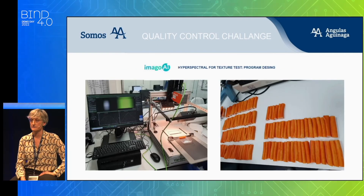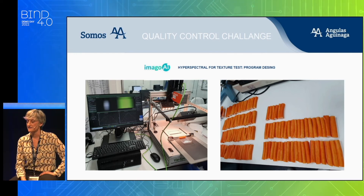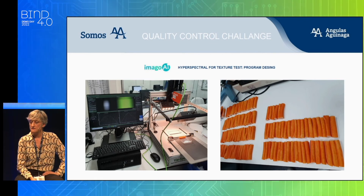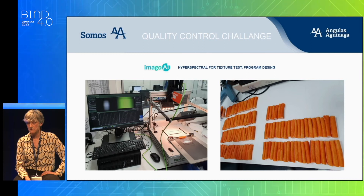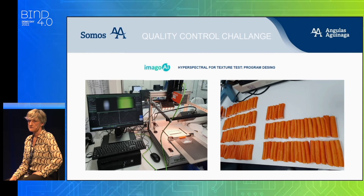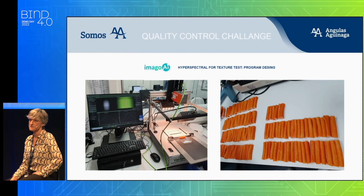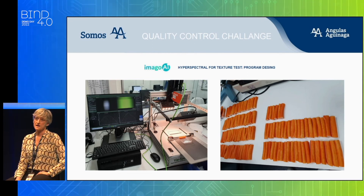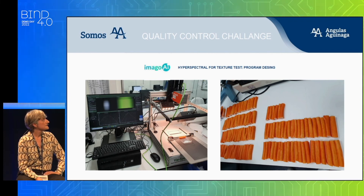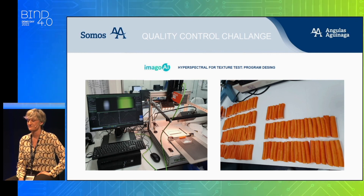The natural and wild origin of surimi obliges us to constantly control rheological and textural parameters of crab sticks. Here is IMAGO AI with its hyperspectral technology, which can provide us with these parameters. At this moment we are designing the program, and if it works, we will be able to control and monitor in-process quality, helping us have a better and easier control over the quality of our end product.